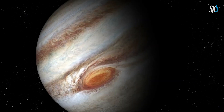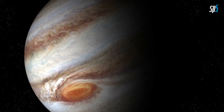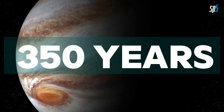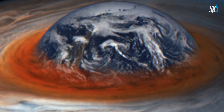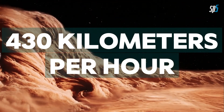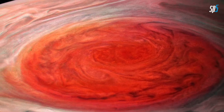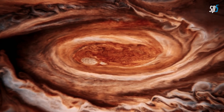Number 5. The Great Red Spot. Jupiter is renowned for its Great Red Spot, a massive storm that has been raging for at least 350 years and possibly much longer. This anti-cyclonic storm is larger than Earth itself, with winds reaching speeds of about 270 miles per hour (430 kilometers per hour). The exact cause of the Great Red Spot's longevity is not fully understood, but it remains one of the most prominent features on Jupiter's surface.